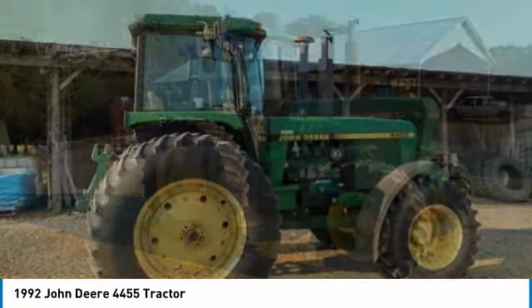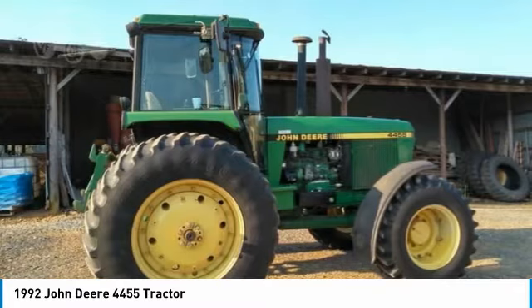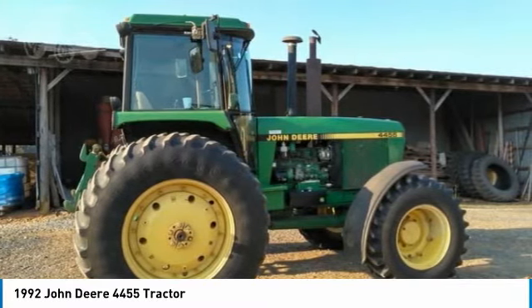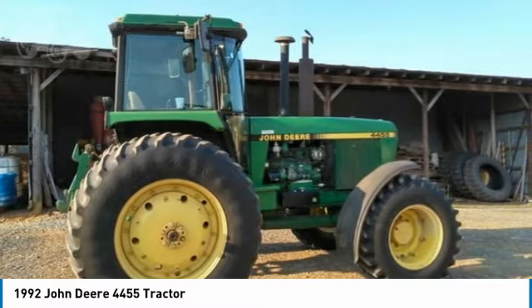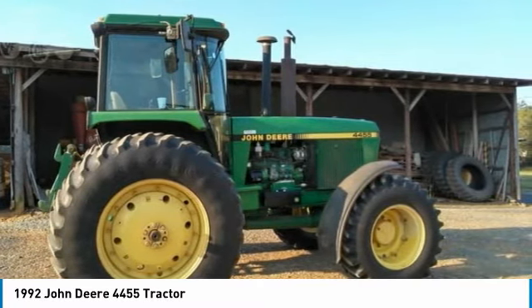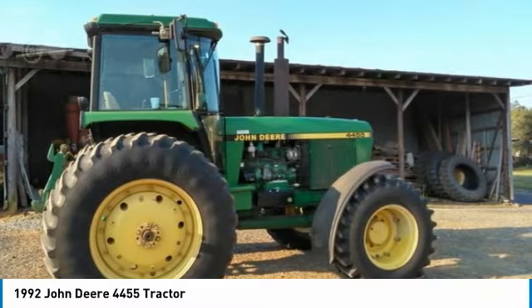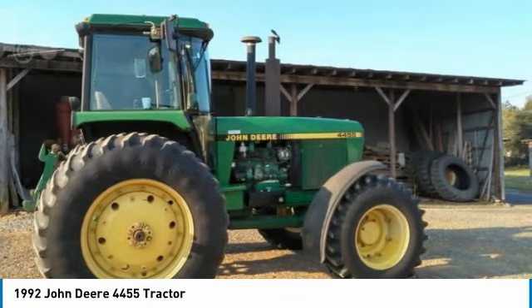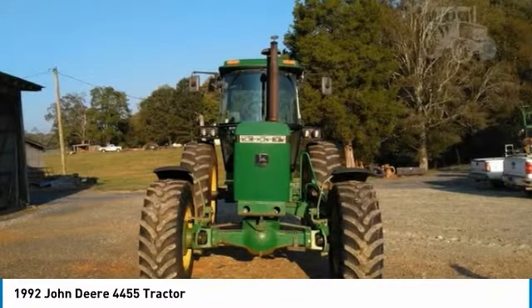It comes fully loaded with options and features that are perfect for any hard-working individual. Highlights include serial number RW4455P005845, rare quick hitch front, single 16.9x26 tires, rear single 20.8x38 tires, 140hp, power shift transmission, 3 remotes, new air seat, and 1809 hours.